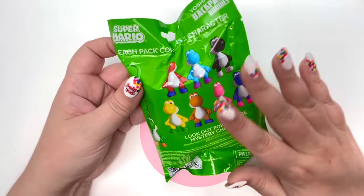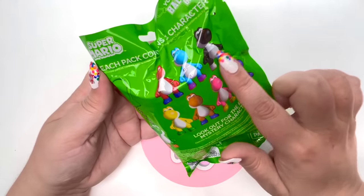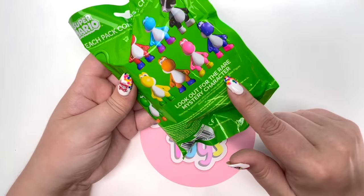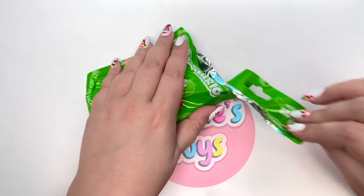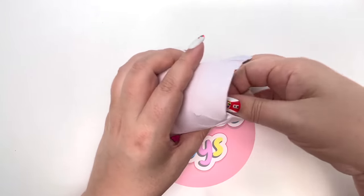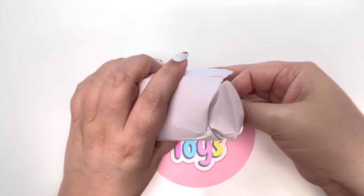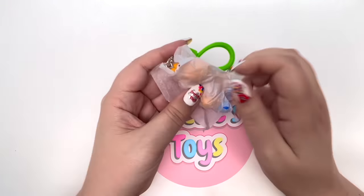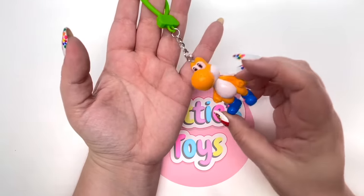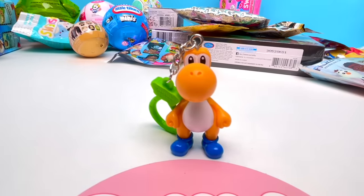We have Super Mario Yoshi Backpack Buddies! I'm so excited - they just opened up Mario Land at Universal Studios Hollywood but it's so crowded I have to wait. Until then I can get my fix with one of these Yoshi buddies. These are all the Yoshis we could get - I'd love the pink Yoshi, but look out for the rare mystery color! On the count of three: we got the orange Yoshi! I love the orange color. Yoshi has some shoes on and does stand up.